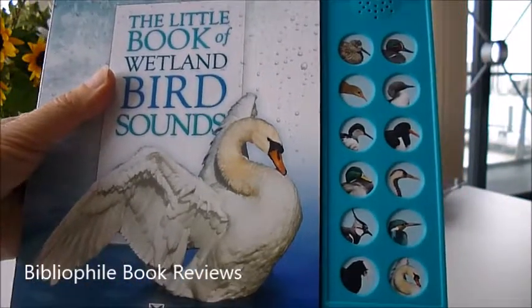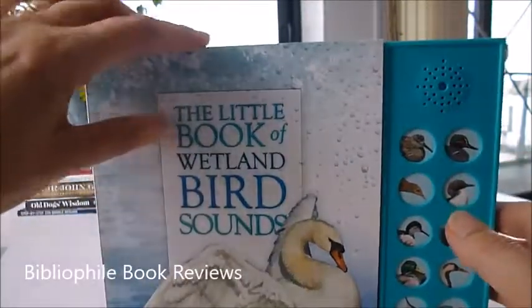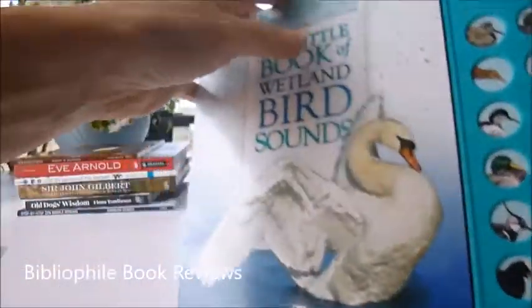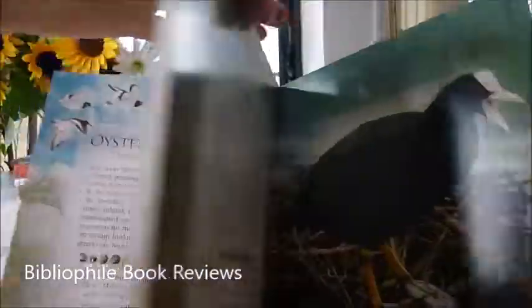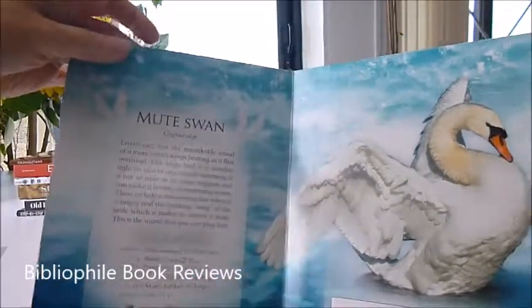Press them and you hear the oystercatcher, the mallard, the avocet, the lapwing with its beautiful rainbow plumage, the kingfisher with its unmistakable flash of blue, and of course the swan — the mute swan.